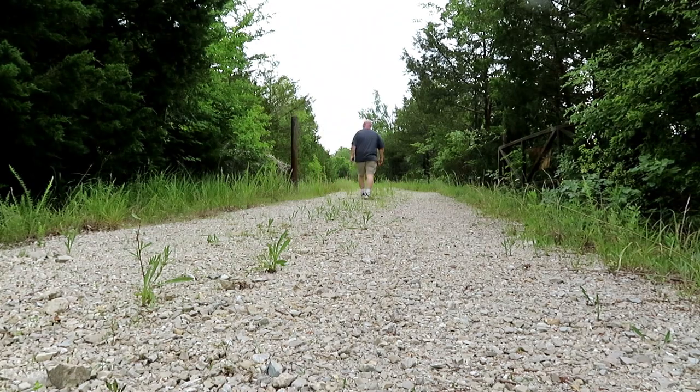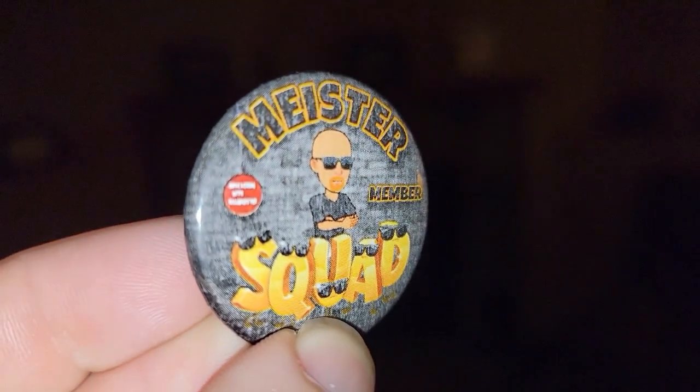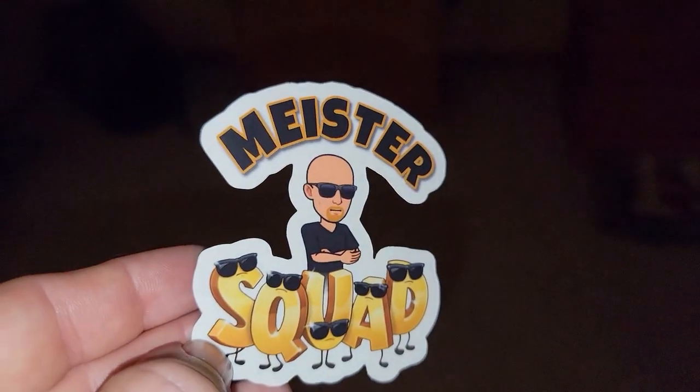I'm glad they have geocaches here in the Branson area. Today I'm going to be finding a few geocaches by somebody who is near and dear to my heart as a member of the Meister Squad — a band of patrons, people who support my efforts here on YouTube and across all platforms. In exchange for their support, I send them exclusive buttons, path tags, stickers, I make special videos just for the Meister Squad, send them mail frequently, and enter them into Meister Squad-only giveaways. If you'd like to join, there'll be more info down in the description below.